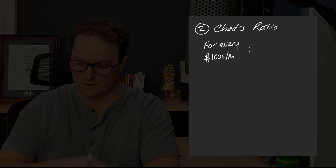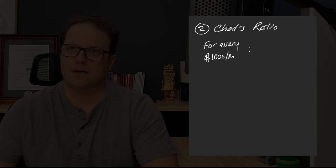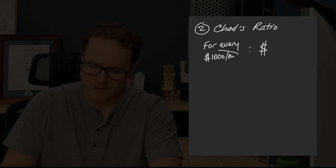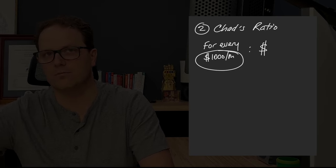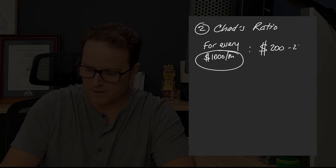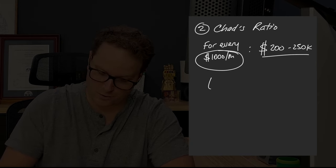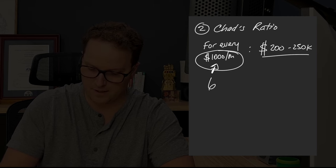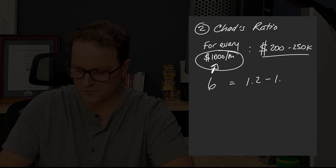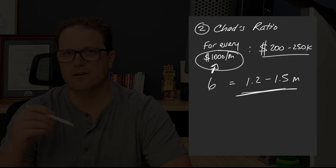This is where we introduce what I'm calling Chad's ratio. I figured this out a number of years ago: given a reasonable investment return in retirement, how much do I need in dollars to provide $1,000 per month through retirement? I figured out, based on a couple of different factors, that this is somewhere between $200,000 and $250,000. So if we use this ratio and we know they're going to need $6,000 a month — six units of $1,000 per month — they would need somewhere between $1.2 and $1.5 million at time of retirement to retire comfortably.